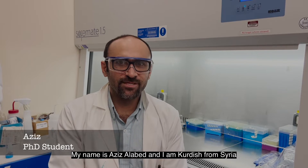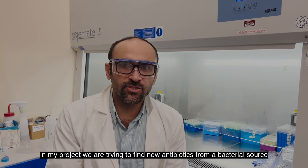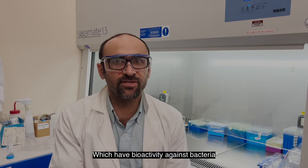Hello, my name is Aziz Al-Abid, I am Kurdish from Syria. In my project we are trying to find new antibiotics from a bacterial source. That is why we are focusing only on new compounds which have bioactivity against bacteria.